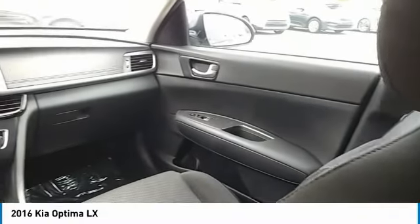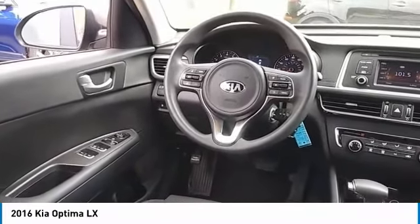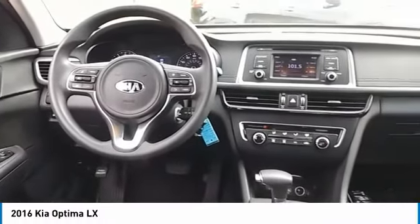Here are some of this vehicle's great options: traction control, intermittent wipers, remote keyless entry, mirror memory, remote trunk release, FWD, headlights auto off, security system, cruise control, and trip computer.